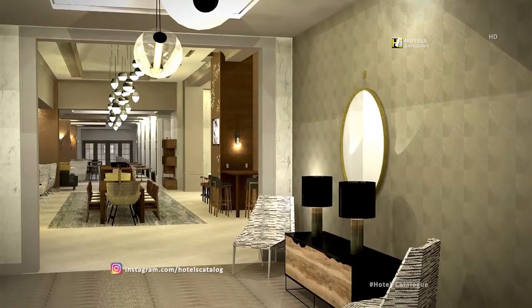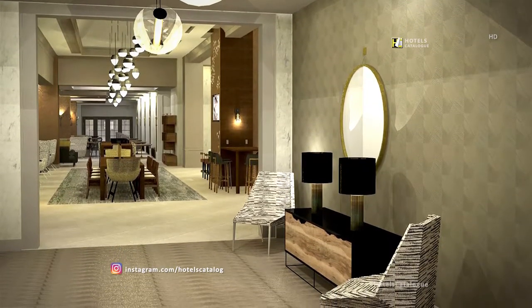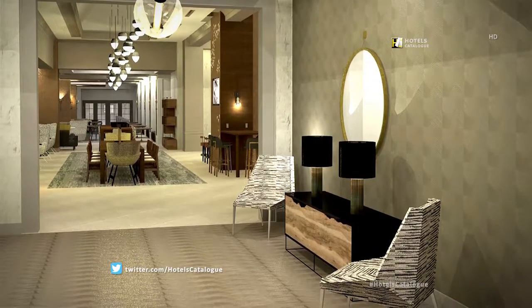The renovation at our Georgia hotel boasts a new business center, gift shop, and fitness center. There is also a small but cozy seating area right outside of the lobby elevators.